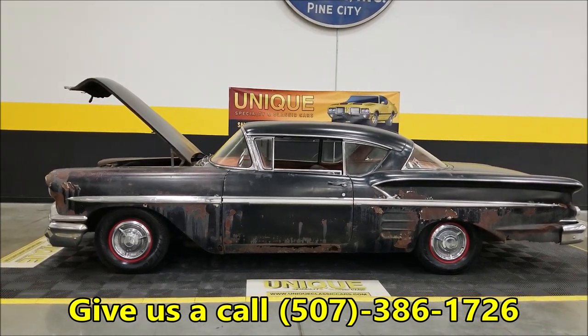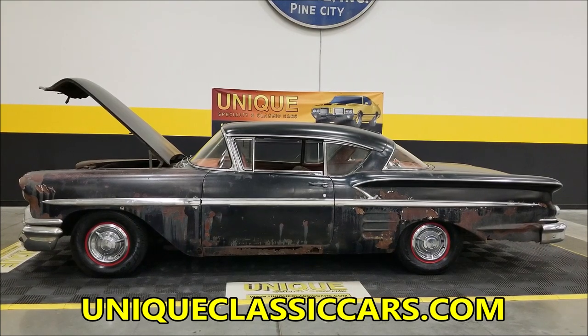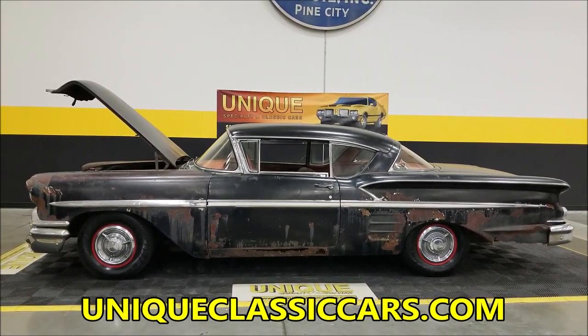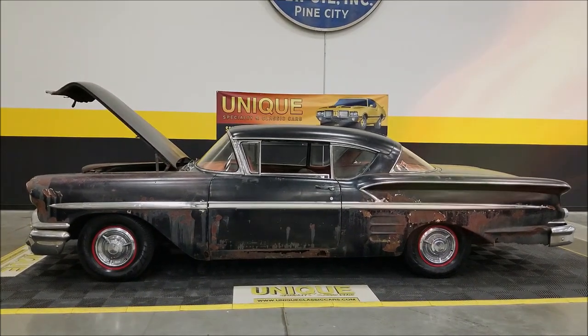Give us a call at 507-386-1726. Uniqueclassiccars.com is the website where you can check out the still pictures. Easiest way is down below this video in the description — there's a link, click on it, and it's going to take you right to our listing for this car. Look forward to hearing from you.